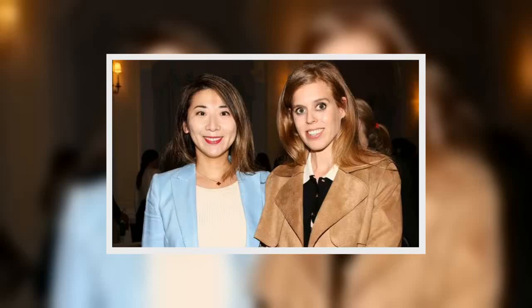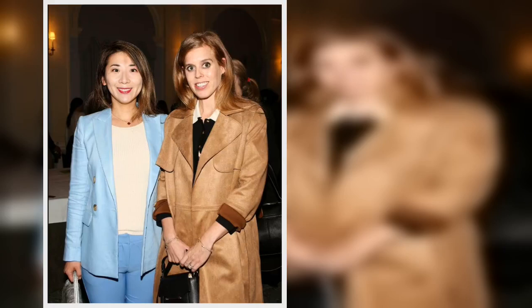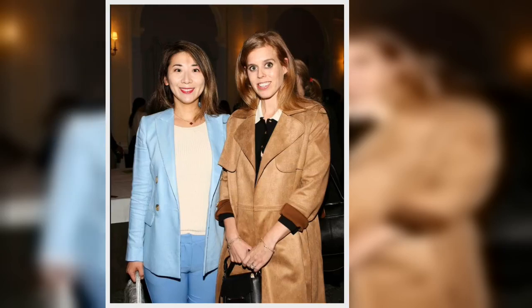Princess Beatrice has had some serious style hits and was even voted as Tatler's best dressed of 2024, continuing her stylish looks as she attended Climate Week events in New York this week. While attending the Youth Impact Council launch on Wednesday evening, the princess gave affordable chic fashion, causing a fan frenzy over her look.